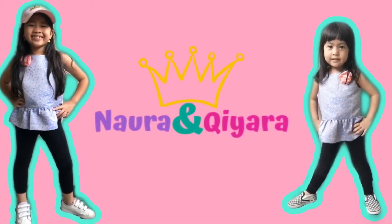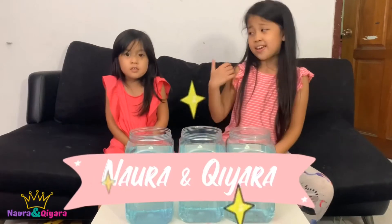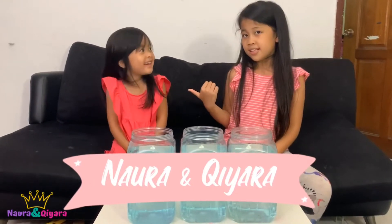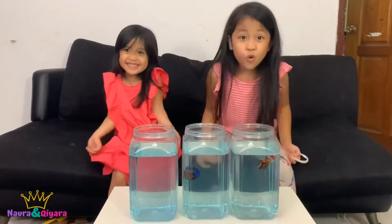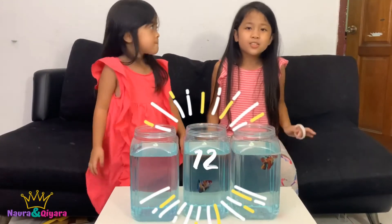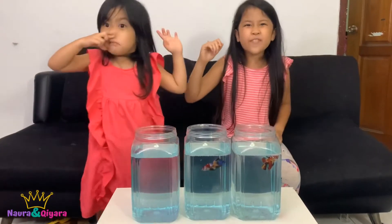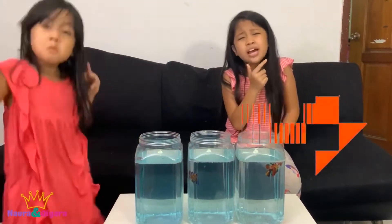Welcome back with Nara and Tara! Today we're going to review twelve giant betta fish. Let's go, Tara!